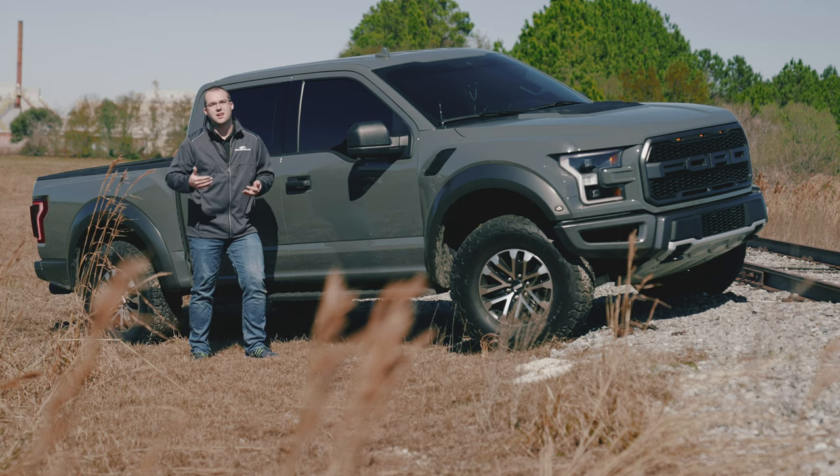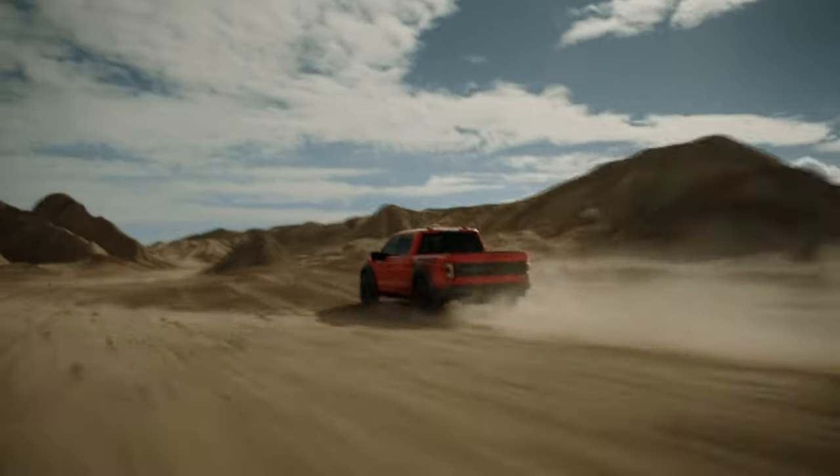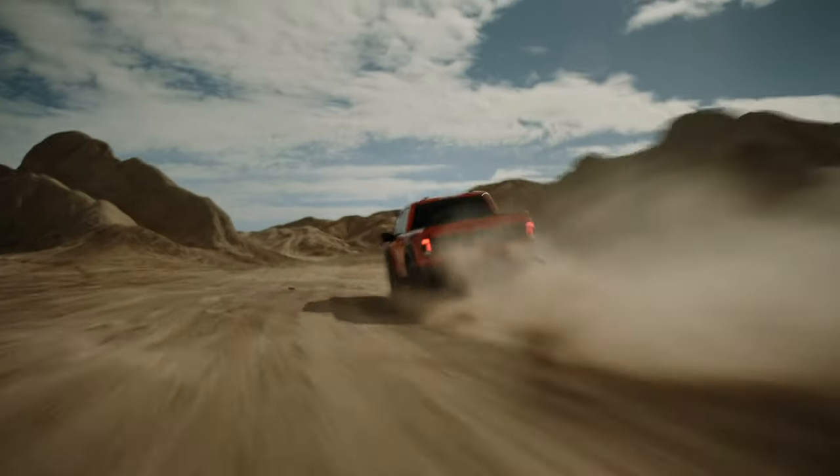Similar to what you get on the Mustang, you have quiet, normal, sport, and — instead of track — Baja mode for the Raptor. Not to mention you get three-inch exhaust from the factory as well.